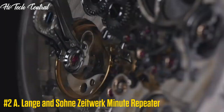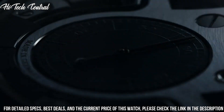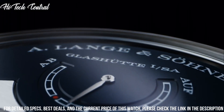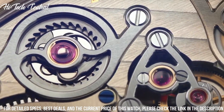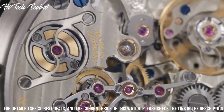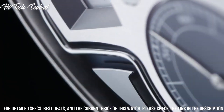Number 2: A. Lange & Söhne Zeitwerk Minute Repeater. White platinum case with a black alligator leather strap. Fixed white platinum bezel. Silver dial with silver-toned hands. Dial type: analog. One sub-dial displaying small seconds. A. Lange & Söhne caliber L043.1 hand wind movement, containing 68 jewels, beating at 18,000 VPH, and has a power reserve of approximately 36 hours.